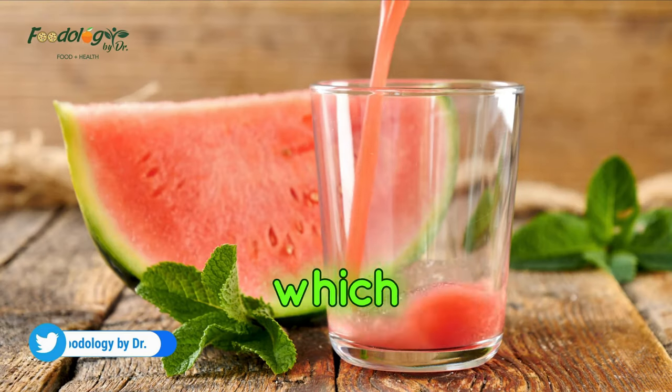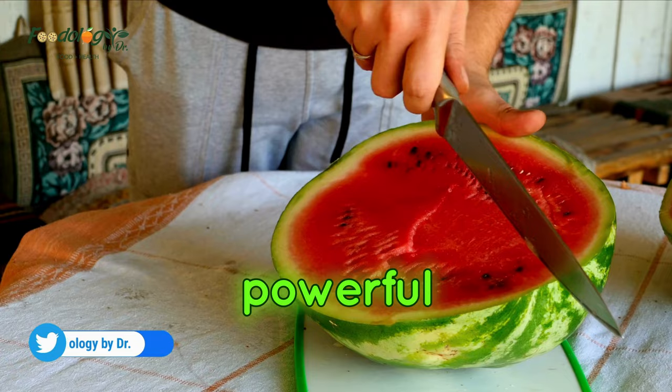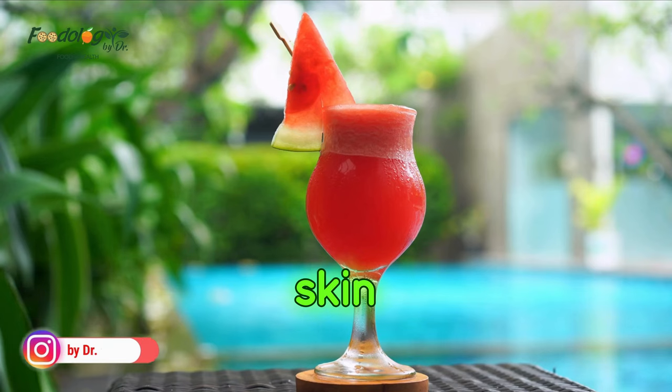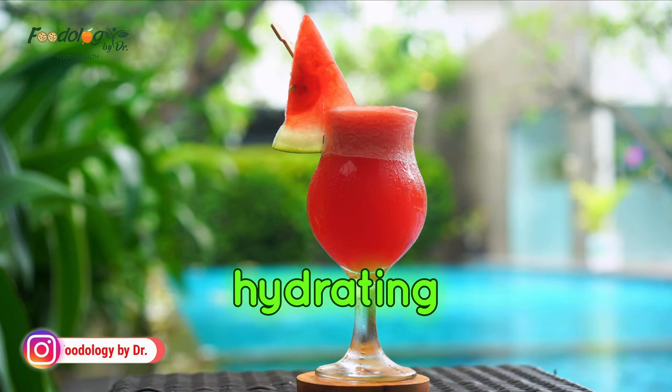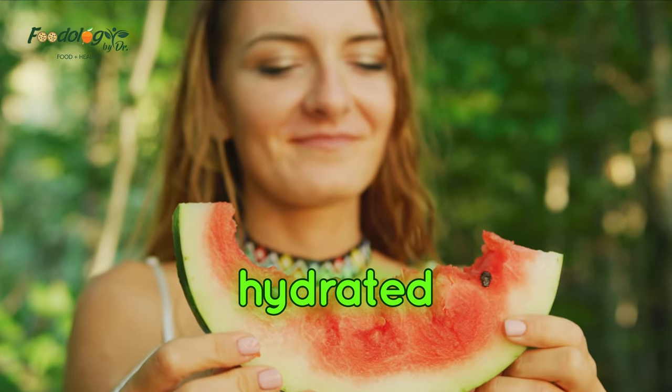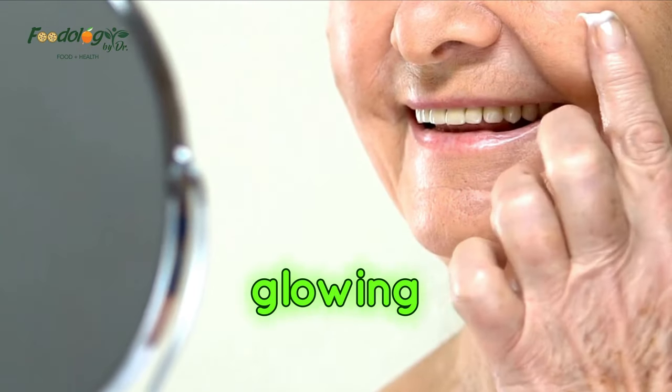Number 5: Watermelon. Everyone's favorite summertime fruit deserves a spot in your anti-aging diet all year long. Watermelon is packed with vitamins A, C, and E, which all boost skin health, and powerful antioxidants like lycopene, making it the ultimate food for youthful skin. Watermelon is also seriously hydrating, as it is 92 percent water — and staying hydrated is essential for keeping your skin glowing and vibrant.